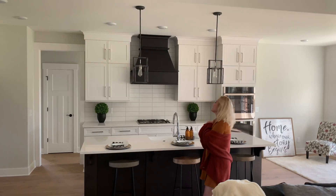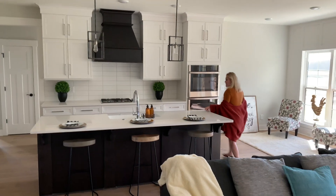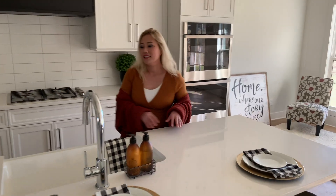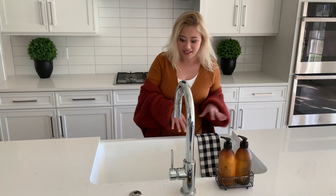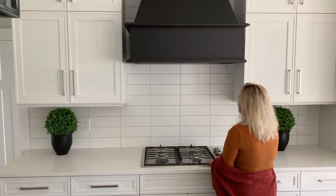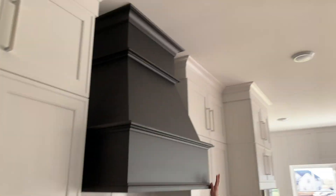My beautiful kitchen. It has the quartz counters — it's white with a little bit of the marble look to it. It has a faucet right here and the beautiful porcelain sink, which is the open front apron farmhouse sink. We have the beautiful gas stove, and finally the hood that goes above it — I've been wanting this forever.